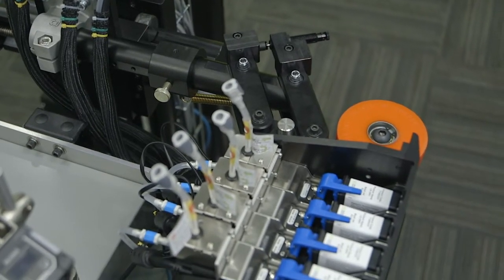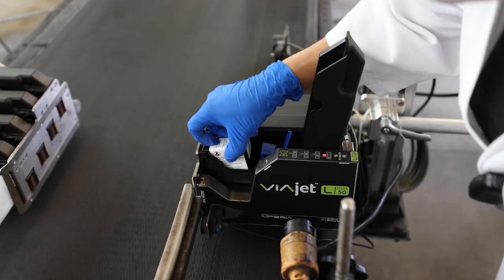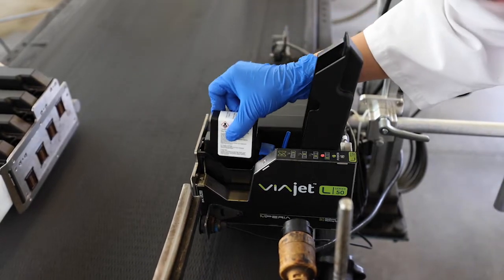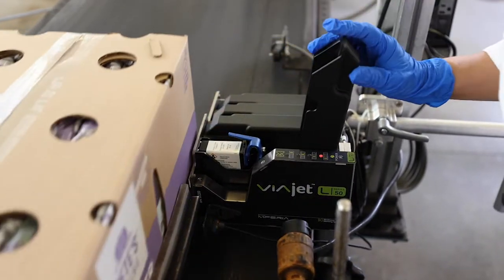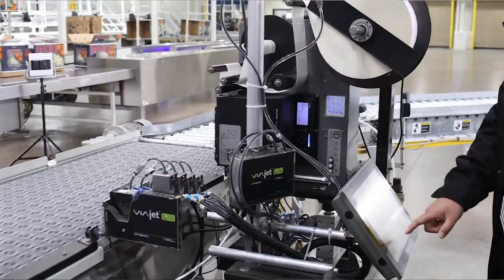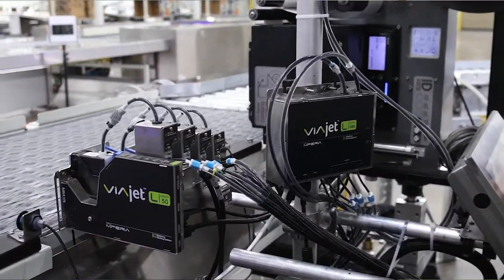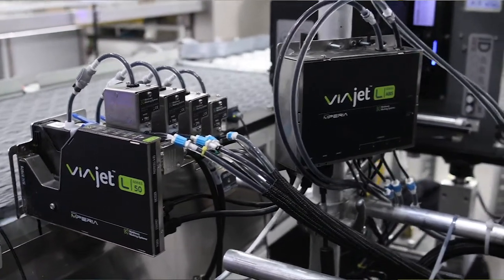TIJ systems require little to no maintenance. The cartridge is the printhead — when the cartridge is expired, putting in a new cartridge is the equivalent of replacing your printhead. The cost per mark for thermal inkjet can be prohibitive, especially when using single-use cartridges. However, with robust bulk ink systems, the cost per mark can now be reduced to as low as 3 cents per thousand marks, as opposed to 5 cents per thousand marks with CIJ.